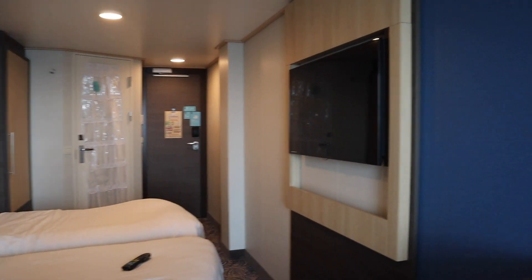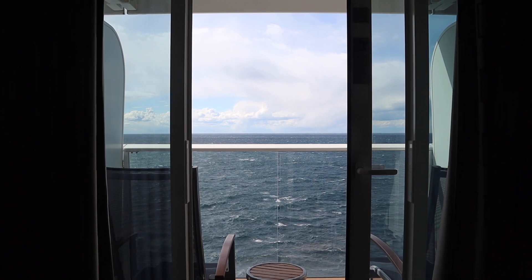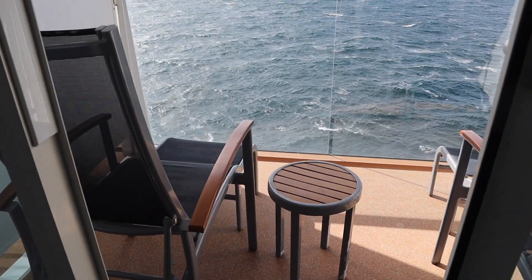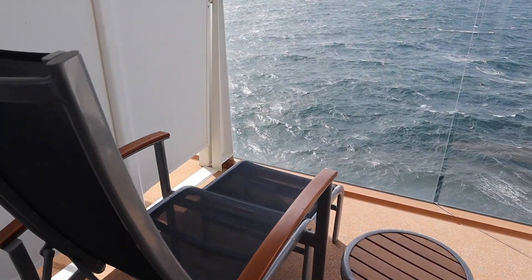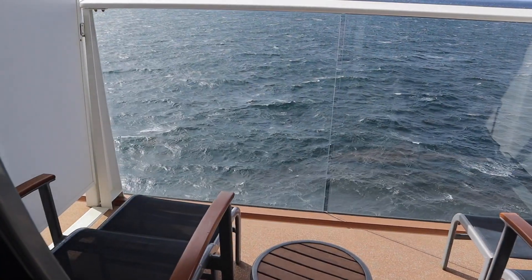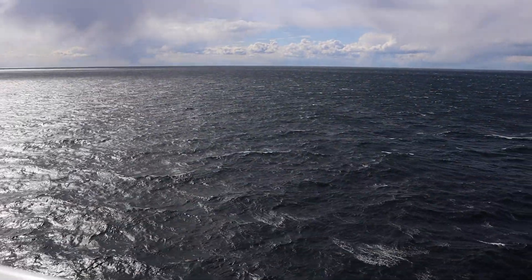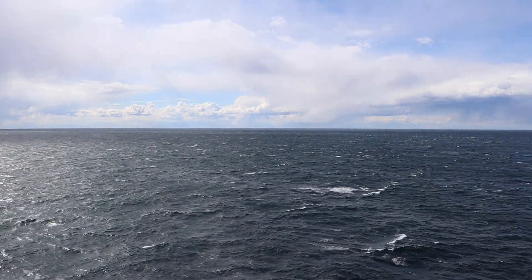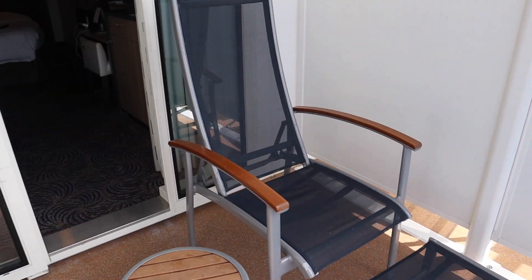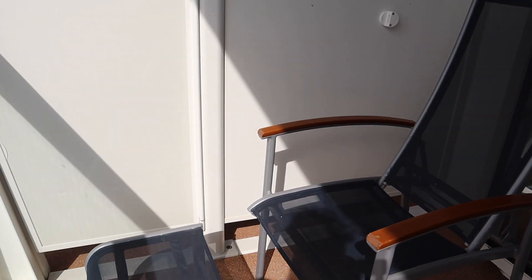Let me go outside and show you guys the balcony. It's not super huge but it's a pretty decent size — you can sit out here. That's actually the bridge right there — you can see it from our room. From standing up at the edge, we have two chairs and a table.